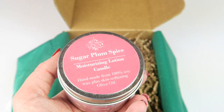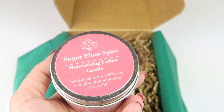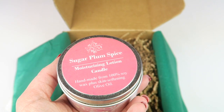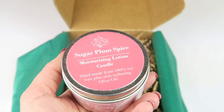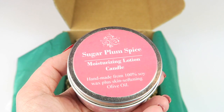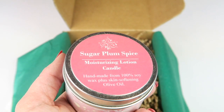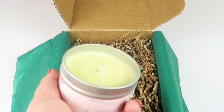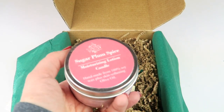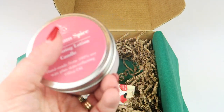First we have a candle — this is awesome. This is Artistic Solutions Ink soy lotion candle in sugar plum spice, retails for $9. They're made of 100% soy wax plus skin-softening olive oil, so it smells great but it's also an amazing moisturizer and massage oil. It smells good — just kind of a sugary sweet with a little spice in there. I really like it.